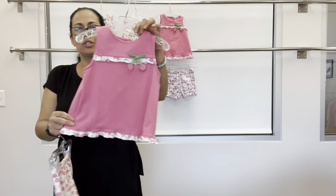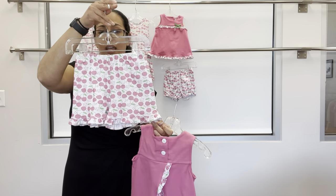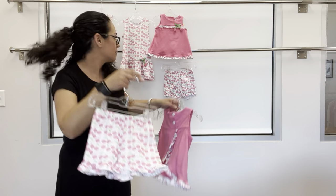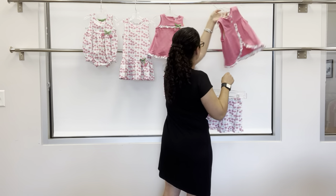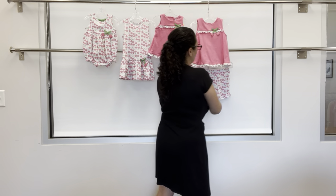For older sister, you can do the same top, and that pairs with a pull-on short instead. Really cute group there.